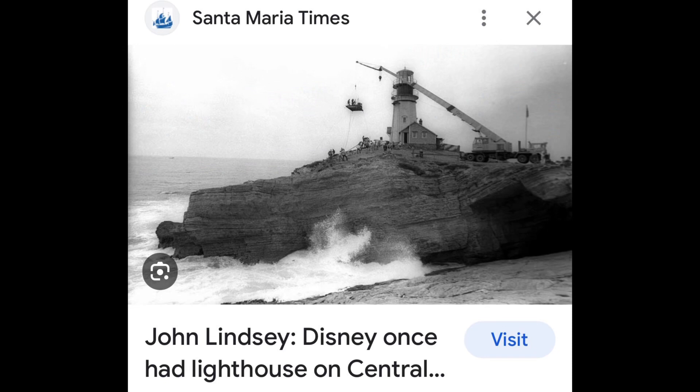They actually erected a lighthouse on the point and lit it for two days. They got special arrangements from the Coast Guard to do this. This is still one of my favorite movies today.